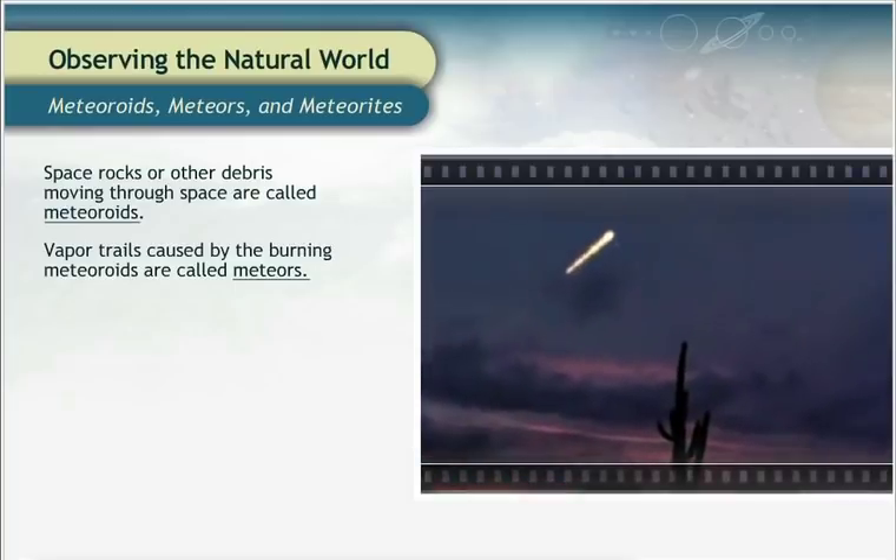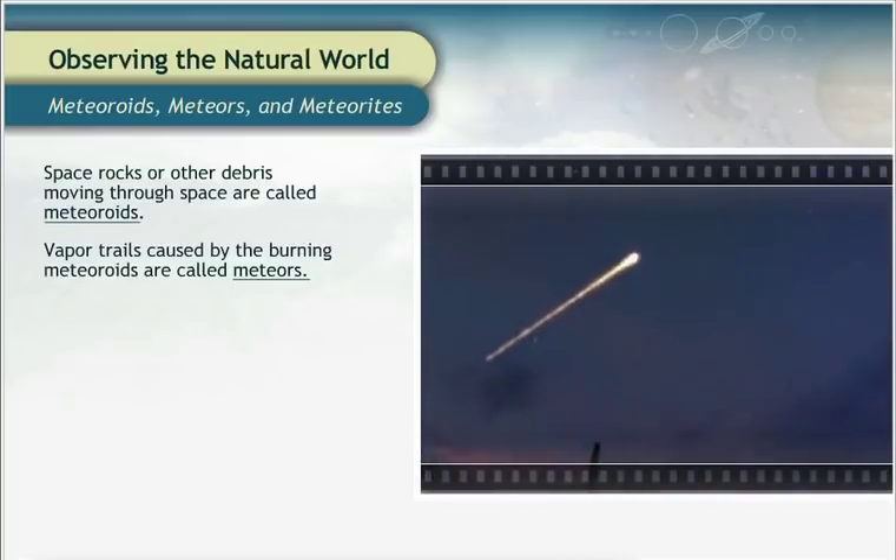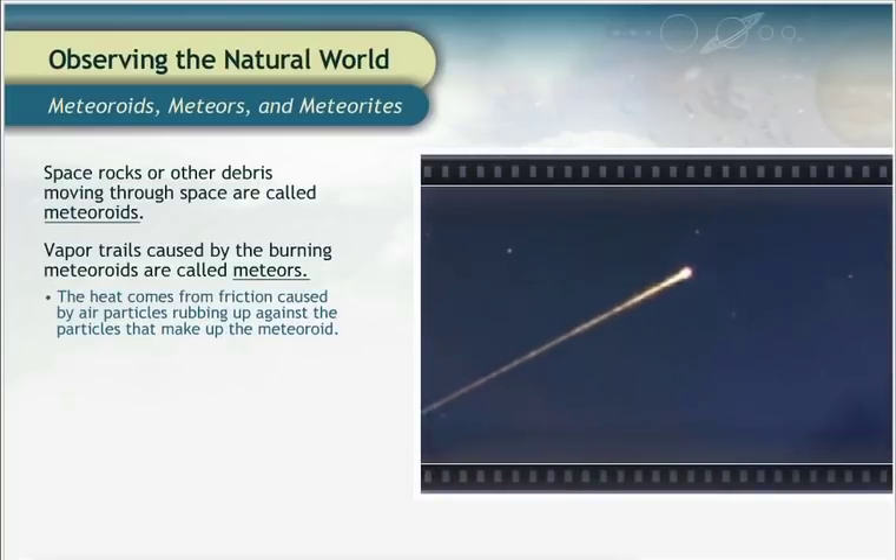But why do space rocks falling through our atmosphere get so hot? The heat comes from the friction caused by air particles in the Earth's atmosphere rubbing up against the particles that make up the meteoroid.